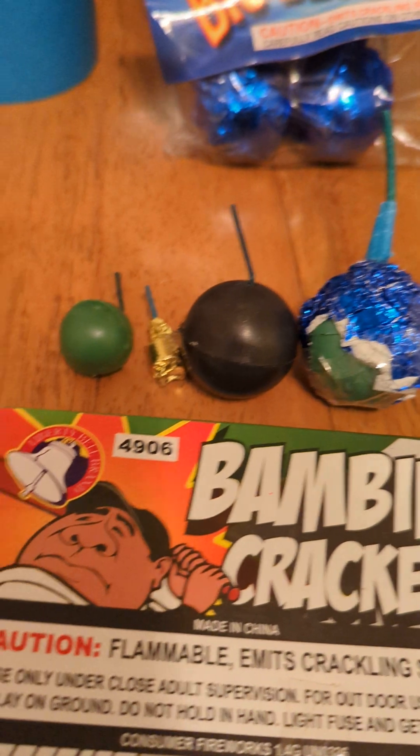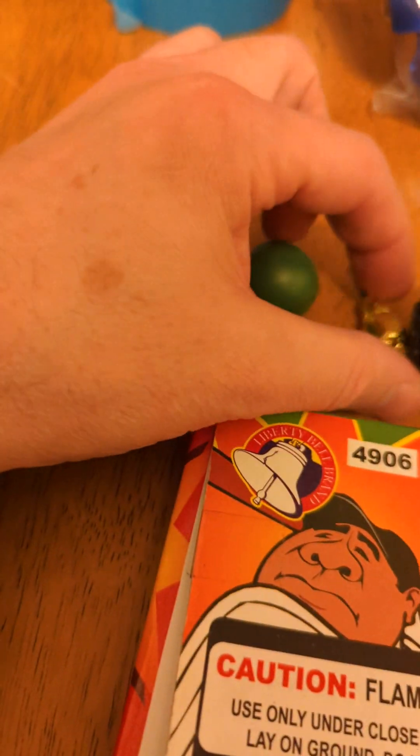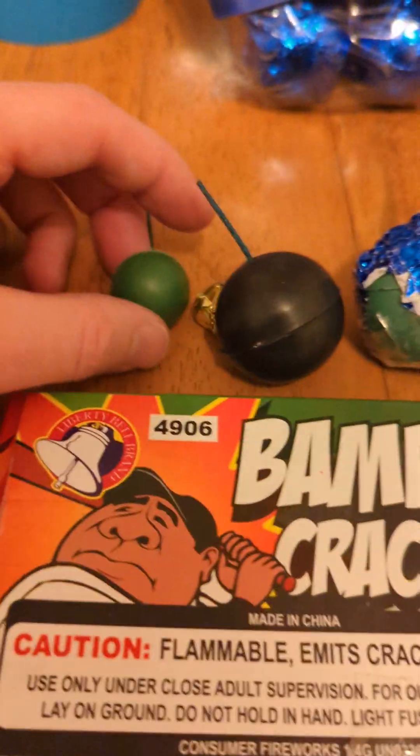Alright guys, we're gonna add a few more items to the video. We're gonna do your regular crackle ball, we're gonna do the Bambino cracker, and an oversized crackle ball — so three more items.